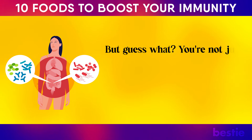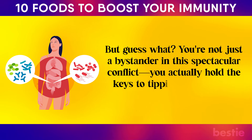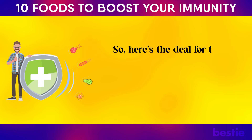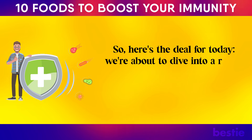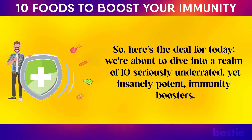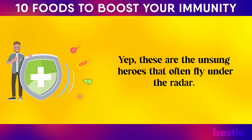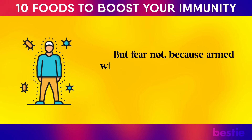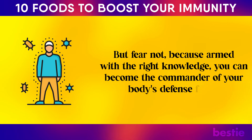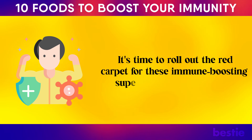You're not just a bystander in this spectacular conflict. You actually hold the keys to tipping the scales in favor of one side. We're about to dive into a realm of 10 seriously underrated yet insanely potent immunity boosters — the unsung heroes that often fly under the radar. Armed with the right knowledge, you can become the commander of your body's defense forces.